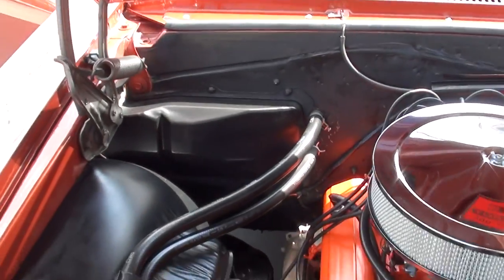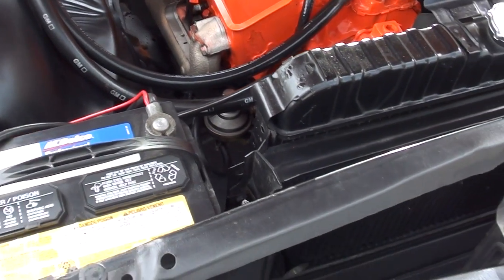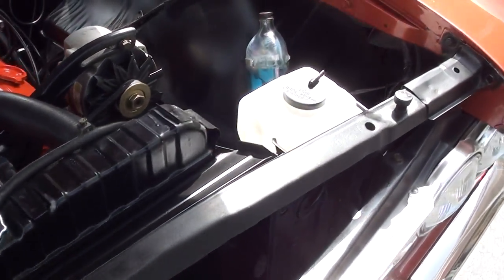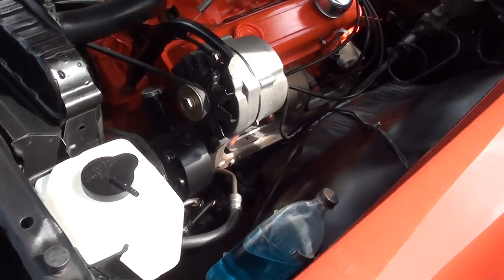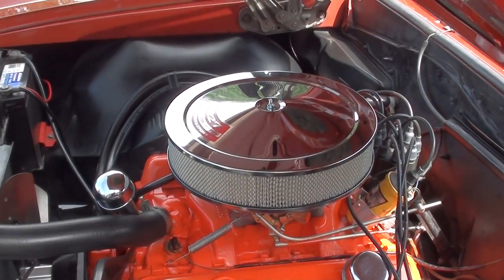This car runs and drives excellent. Stock exhaust manifolds. Original Harrison radiator. It's got the old Clearview bottle in it for the windshield washer refill.